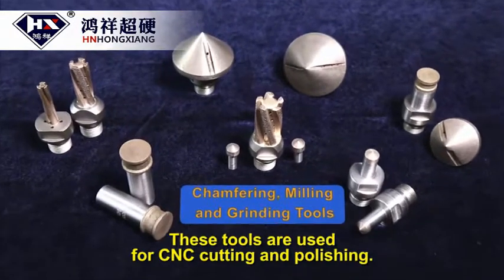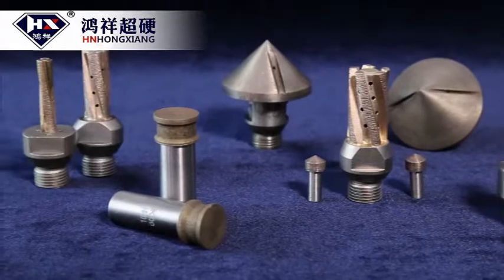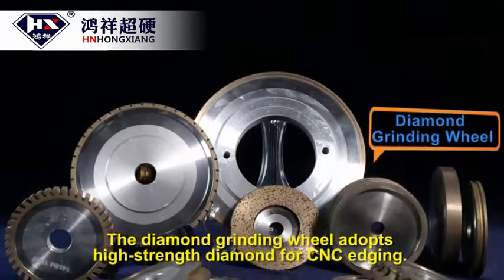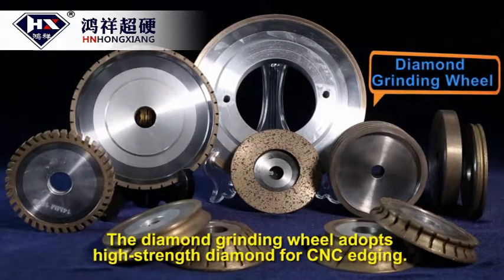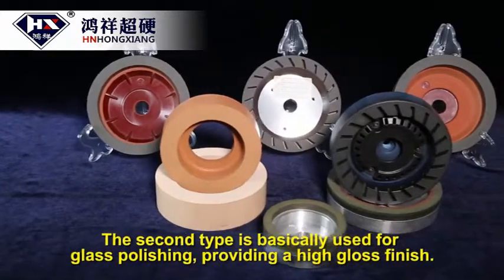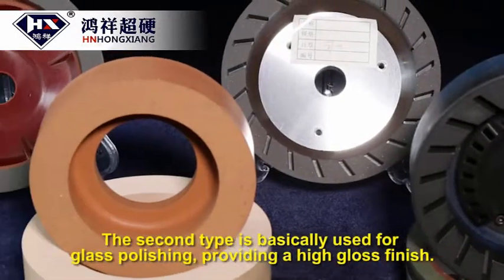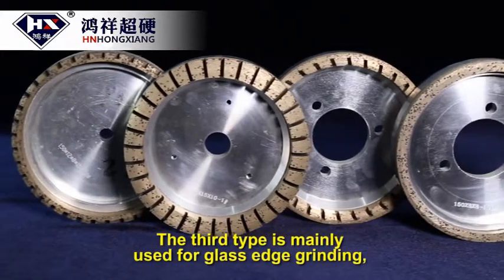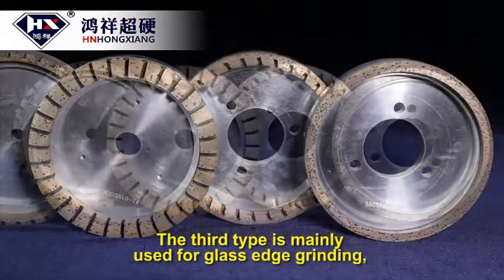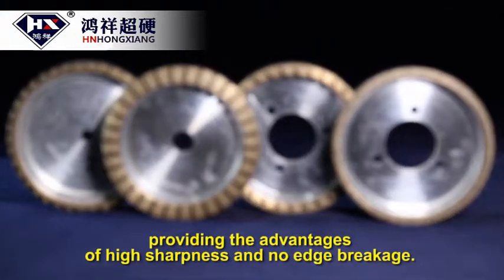These tools are used for CNC cutting and polishing. The diamond grinding wheel adopts high strength diamond for CNC edging. The second type is basically used for glass polishing, providing a high gloss finish. The third type is mainly used for glass edge grinding, providing the advantages of high sharpness and no edge breakage.